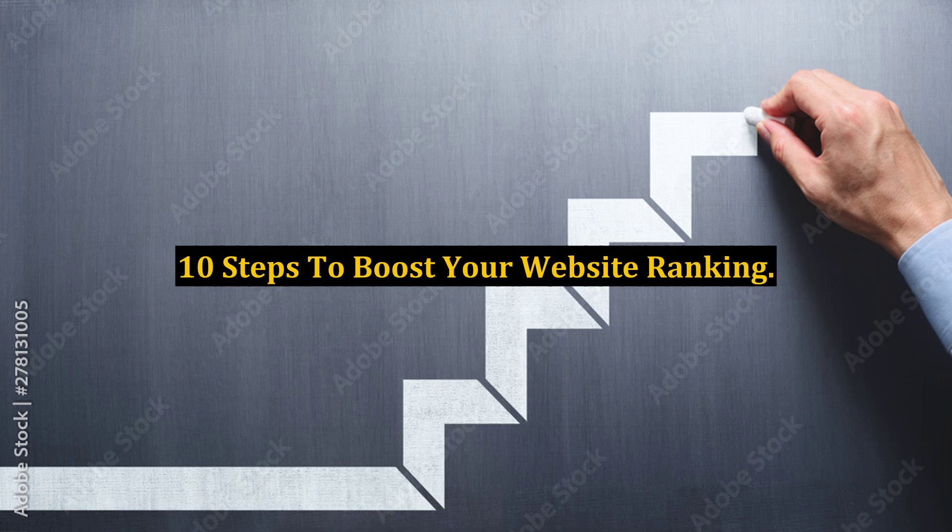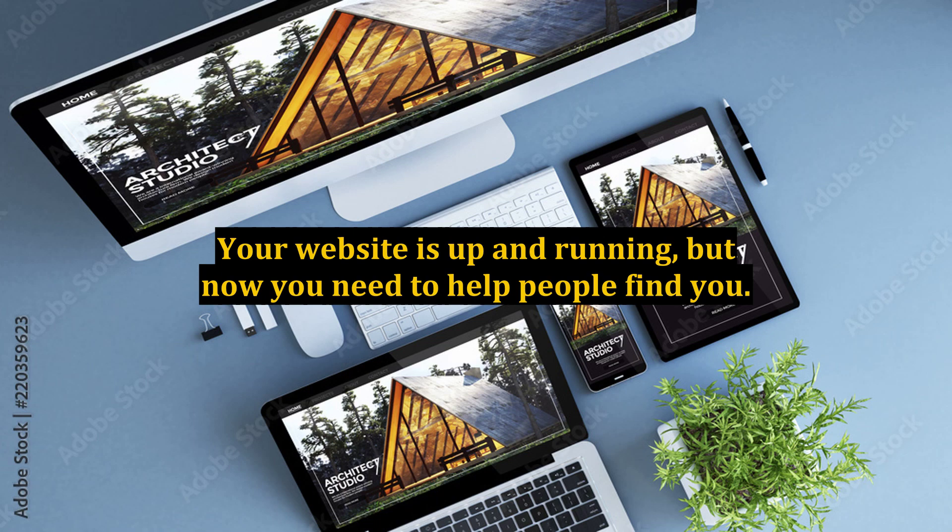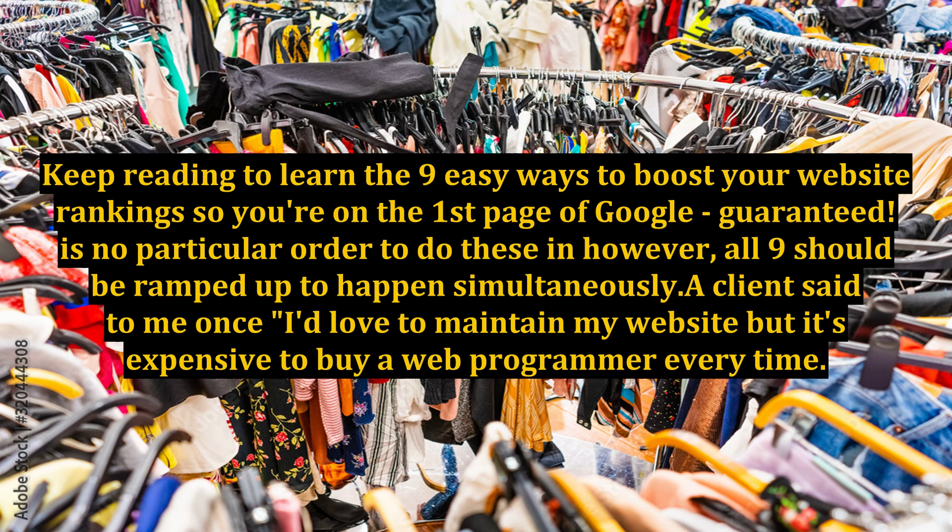10 steps to boost your website ranking. Your website is up and running, but now you need to help people find you. Keep reading to learn the 9 easy ways to boost your website rankings so you're on the first page of Google, guaranteed.